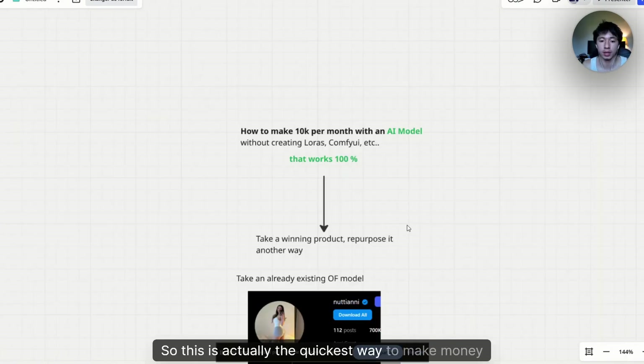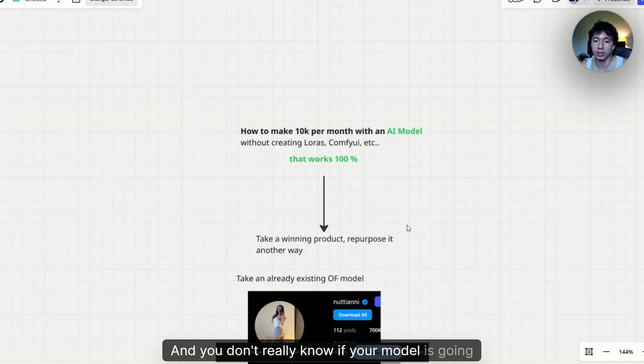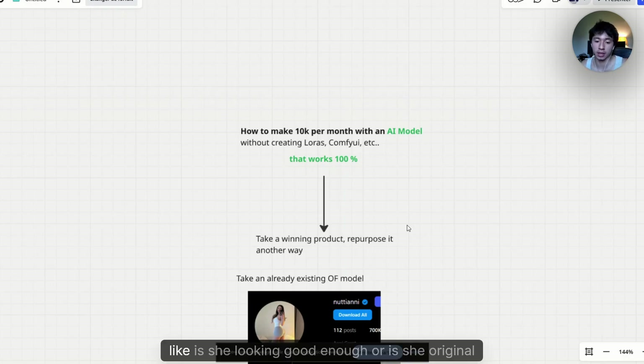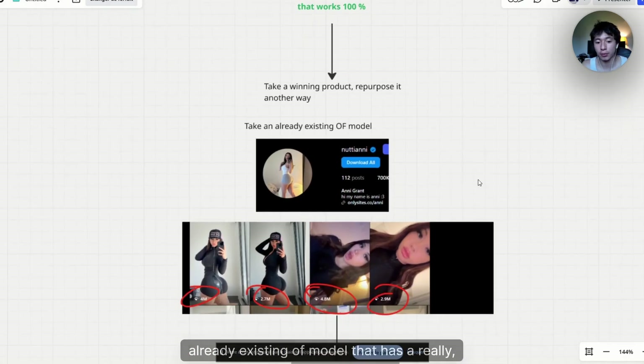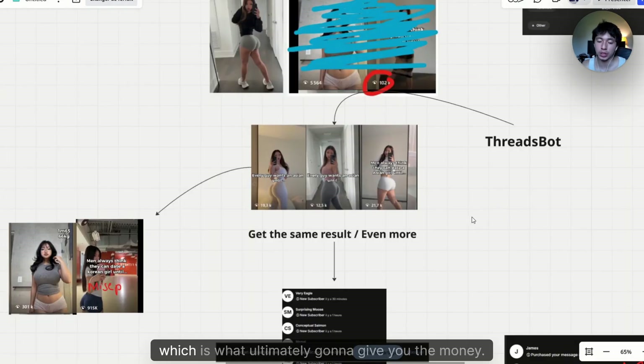This is actually the quickest way to make money with AI OF, because most of you are waiting too much on the creation side and don't really know if your model is going to please the market. You're stuck asking yourself questions like, is she looking good enough, or is she original enough. But now that you know you can just copy an already existing OF model that has really strong attraction, you won't question yourself on the product. You'll only focus on the marketing, which is ultimately what's going to give you the money — because without subscribers, you can't make money.